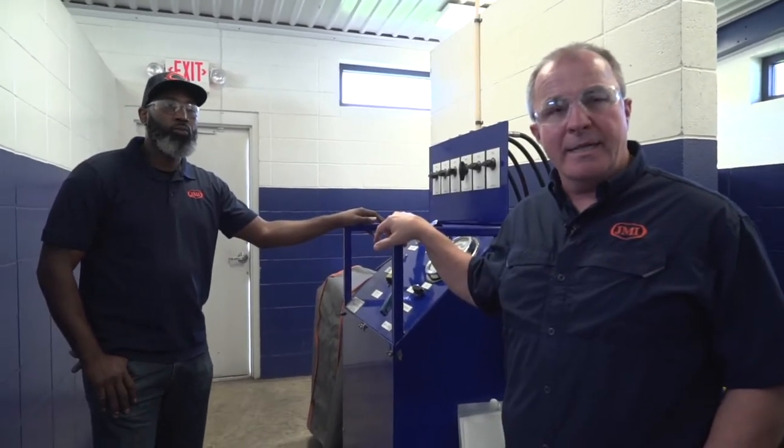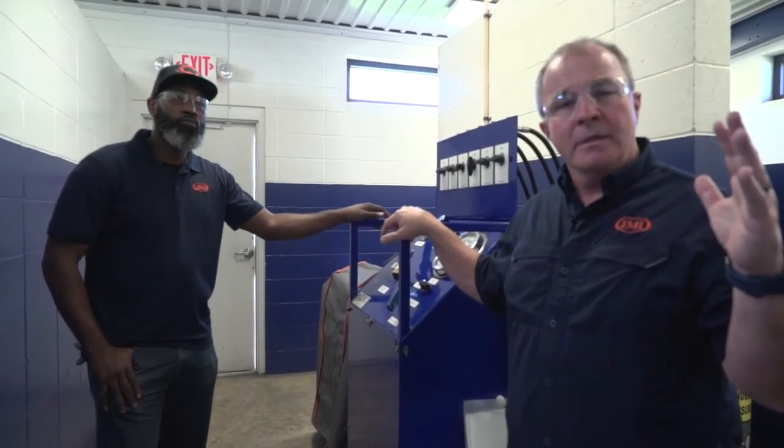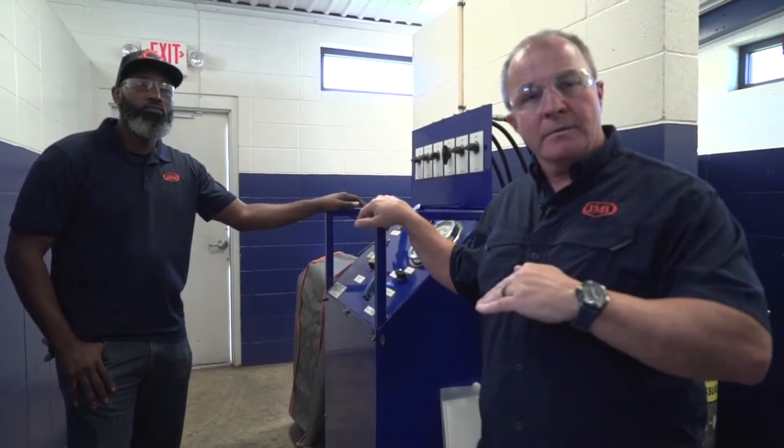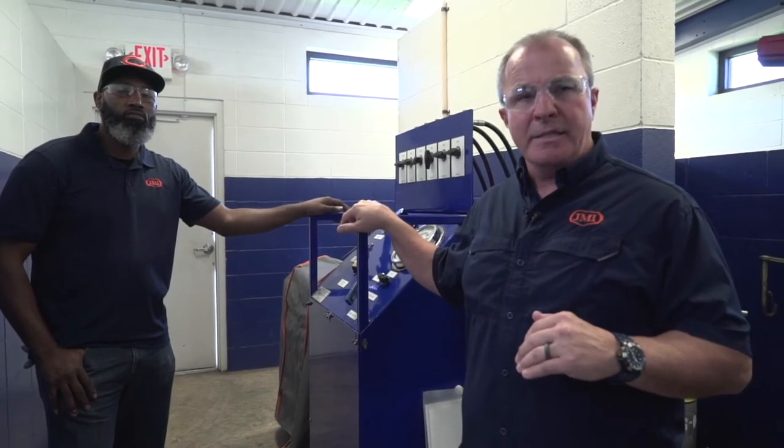The API specification calls for the hydrostatic test as follows: you put the valves in the aging chamber, pressure it up to 5,000 pounds, hold it for 15 minutes, release the pressure; pressure back up to 5,000 pounds, hold it for 15 more minutes, release the pressure; apply pressure once again to 5,000 pounds, hold it for 2 hours, then release the pressure. That's a complete hydrostatic aging test in accordance with API 19G2 specifications.